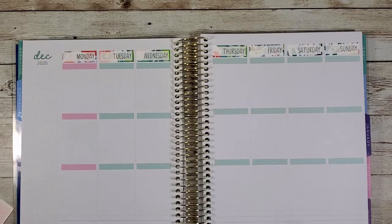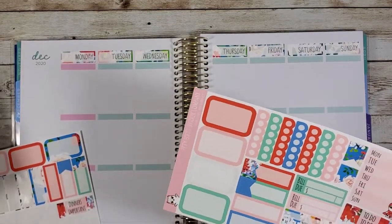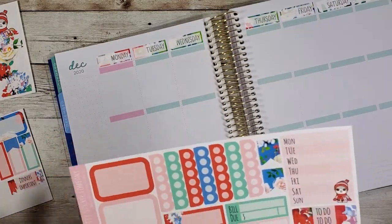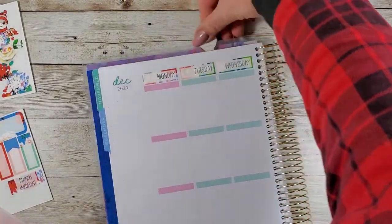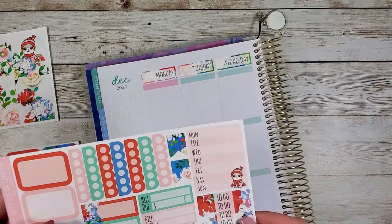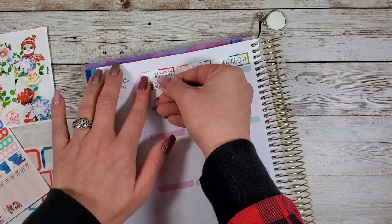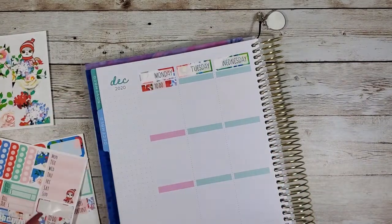Those are down. Now this kit doesn't come with date dots but I have date dots in my stash so I'm not worried about it — I'll put them down later. This is the first time I've used a mini kit in this size of planner. I usually used to buy mini kits because I had smaller planners. Look at how cute these two headers are — a little flower surrounding them, so pretty. You don't see many floral kits!